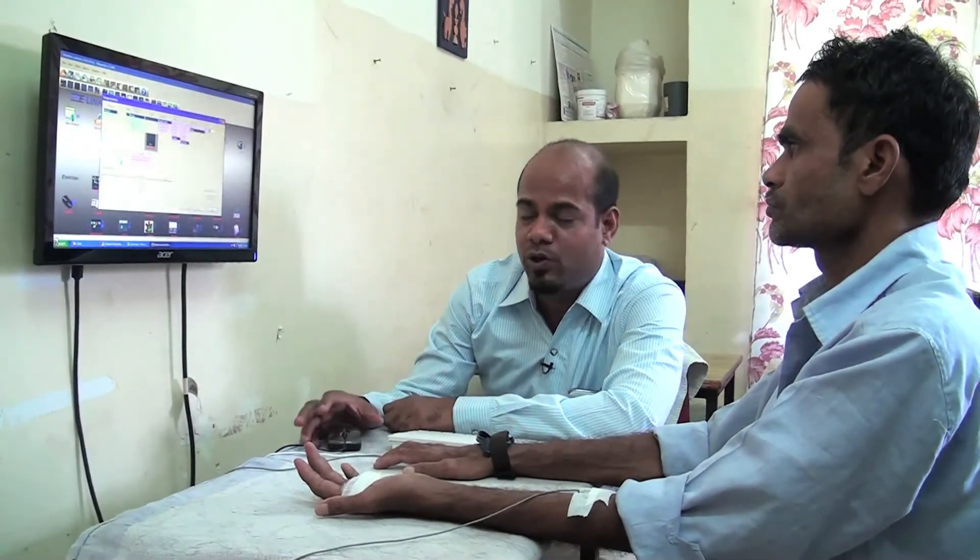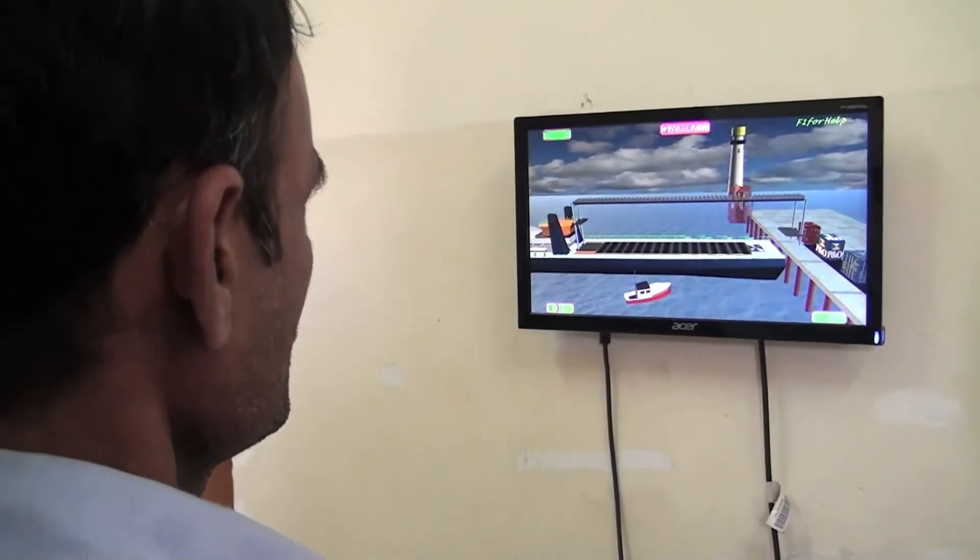Hi, I'm Mr. Babu. I'm here in TLM 9E, working as a physiotherapist. Here's a machine called EMG biofeedback, and the advantage of this machine is it gives visual feedback as well as audio feedback to the patient, so that adherence improves in the patient.